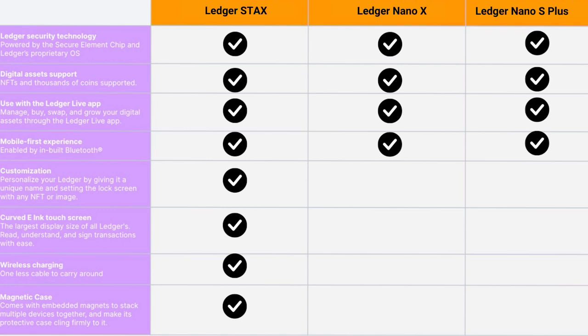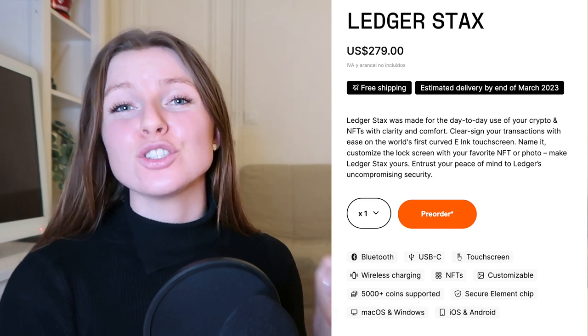I'm going to put up a table here showing everything the Ledger Stax has, everything the Ledger Nano X has, and everything the Ledger Nano S Plus has — the X and S Plus don't have as many features as the Ledger Stax. That's all the information I currently have. As soon as we get one we'll be doing a full tutorial. Now the juicy part: a lot of you want to get your hands on one. They're coming out at the beginning of next year — you can't get one until then, but you can pre-order now.